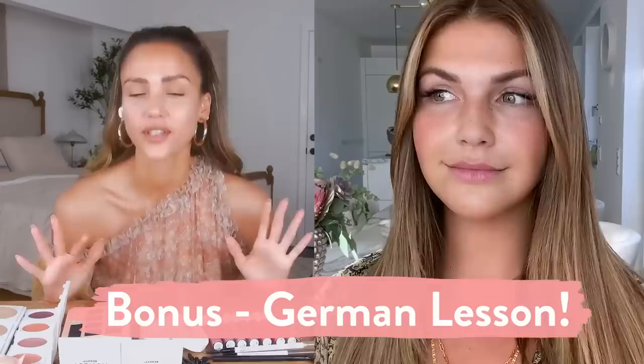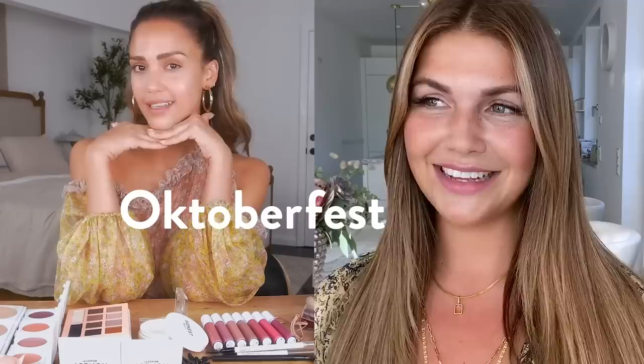I'm so excited to be on your side today to do your makeup. We decided on a glam autumn fall look. Yes, in German, how can I say fall or autumn glam? Oktoberfest glam.